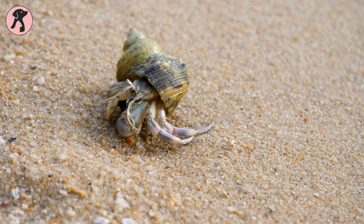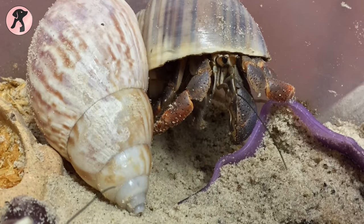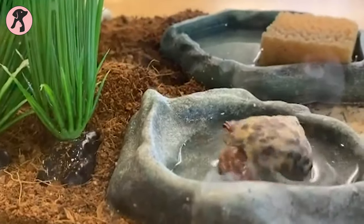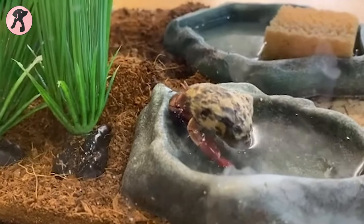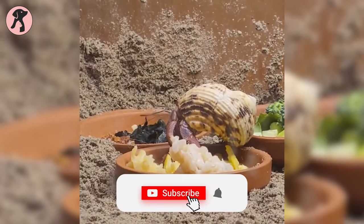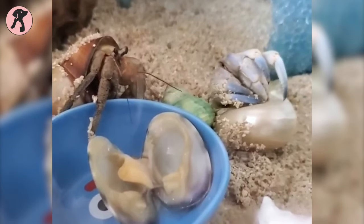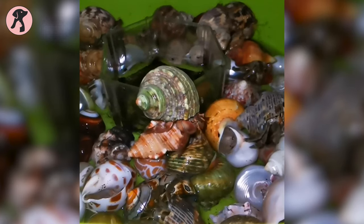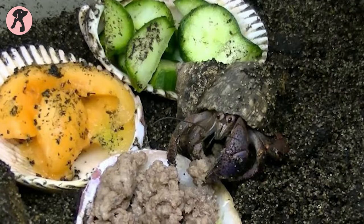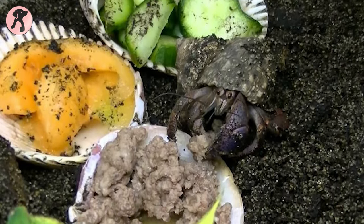Hermit crabs are pets without commitment. They are fun to watch as they move from one shell to another. Hermit crabs are great for apartments where no noise is allowed. Moreover, they are hypoallergenic and low-maintenance. Hermit crabs are social and they do best when placed with another crab. Their tank should be spacious enough. The diet of these hermits includes fruits and leafy vegetables like kale.